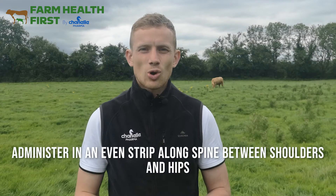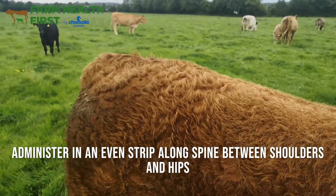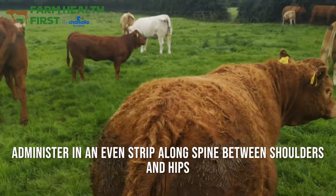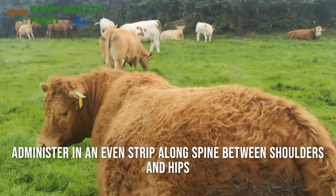When administering pour-ons, apply an even strip from between the front shoulders to between the hips, along the spine. Avoid any lesions that might be there from mange mites or abrasions to the skin. Avoid putting it on top of dung or muck on the coat — put it straight onto the animal's hair.